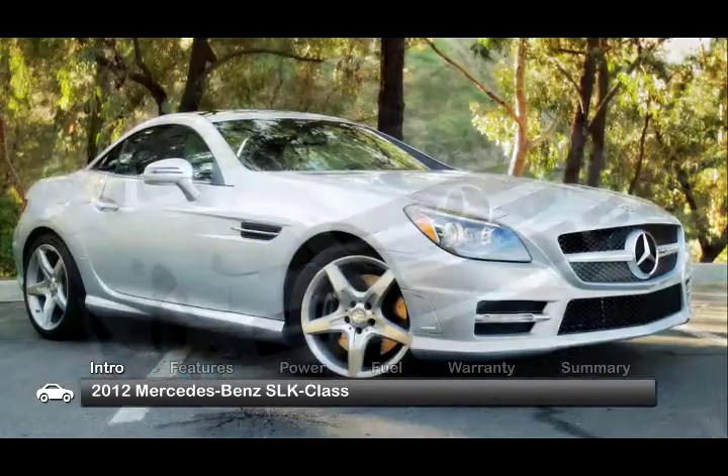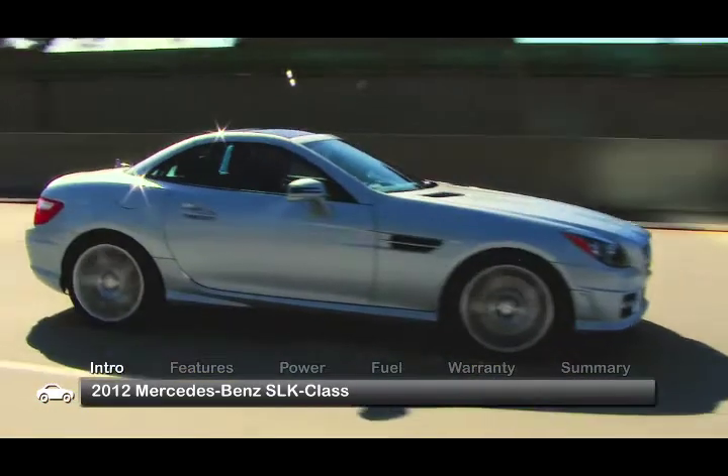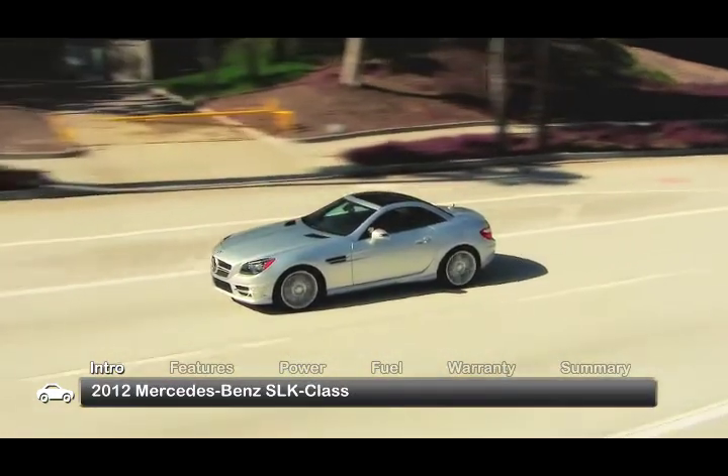Taking styling cues from the AMG supercar side of the family, the 2012 Mercedes-Benz SLK class gets an all-new look, befitting the performance and handling improvements that give this drop-top roadster even more on-road personality.